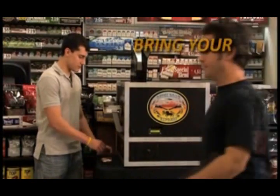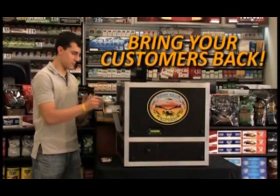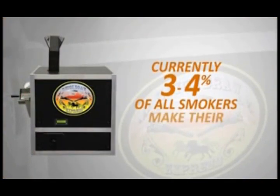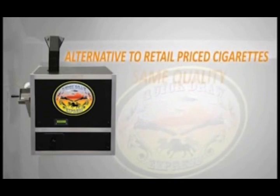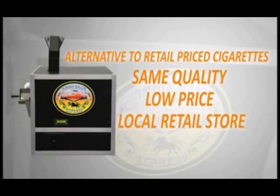Cigarette sales currently make up the highest portion of in-store sales for convenience stores. You can bring your customers back to buying from your store with an easy, low-cost solution: the Quick-Draw Machine. Quick-Draw machines open the window to an untapped segment of the roll-your-own market. Quick-Draw machines are perfect for those consumers who want an alternative to retail-price cigarettes, but with the same quality, low price, and convenience of their local retail store.